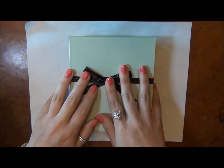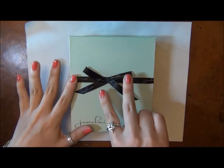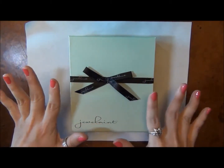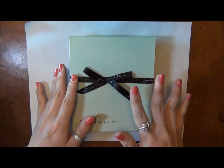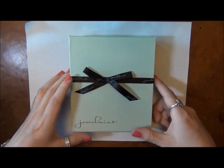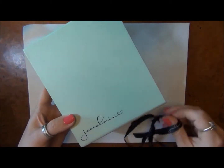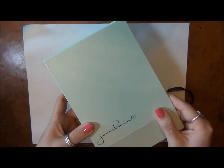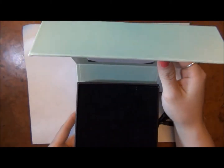I very rarely do this, but this month at Jewel Mint I enjoyed two pieces — I really liked two pieces that I saw in my June showroom. If you do Jewel Mint, you can always select other pieces. Don't feel restricted to what's in your showroom, because I very often don't love what they put in there. So make sure you always explore what else they're doing.